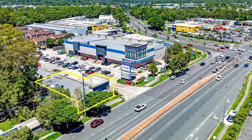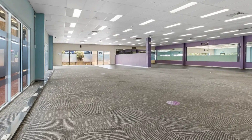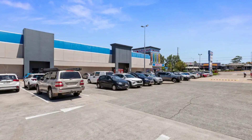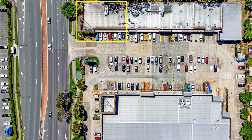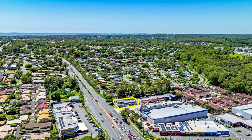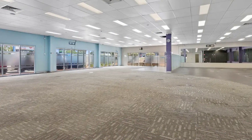This bright 419 square metre tenancy with self-contained amenities has significant frontage to Finucane Road and tremendous signage opportunities to over 25,000 passing vehicles each day, making it ideal for retail, showroom and professional uses.